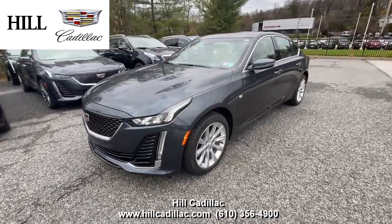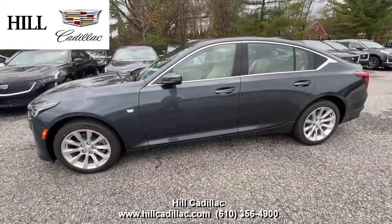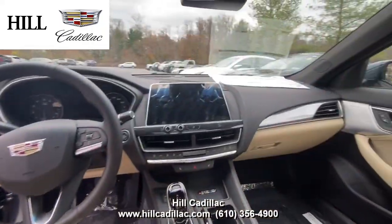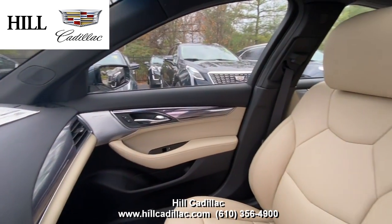This is the 2020 Cadillac CT5 in Shadow Metallic. It's a great luxury sedan that gives you a really comfortable ride. On the inside, it has Sahara beige leather with jet black accents.